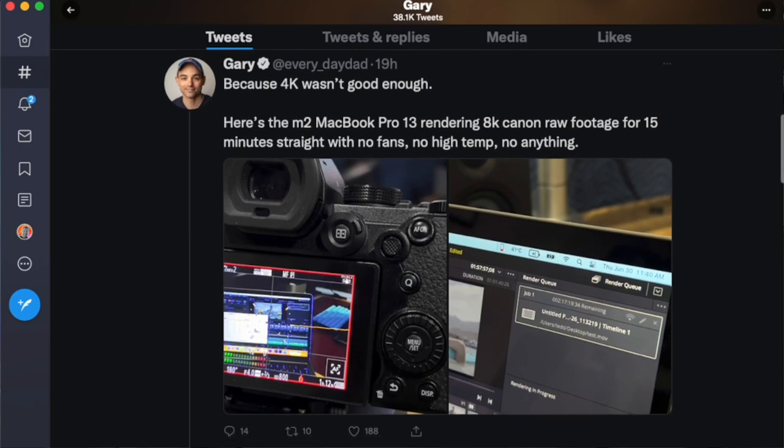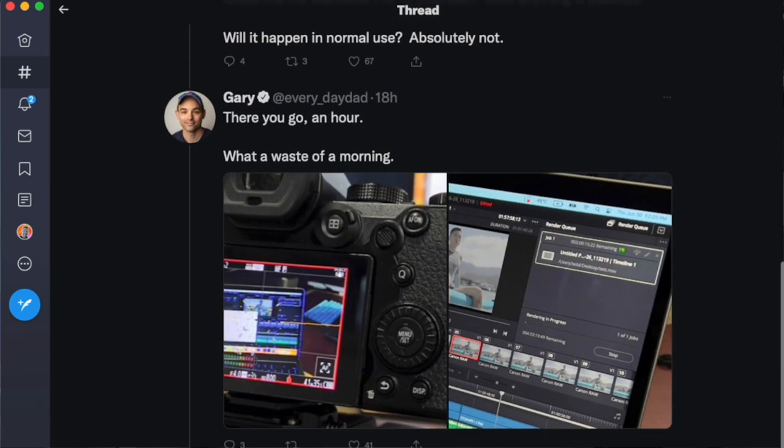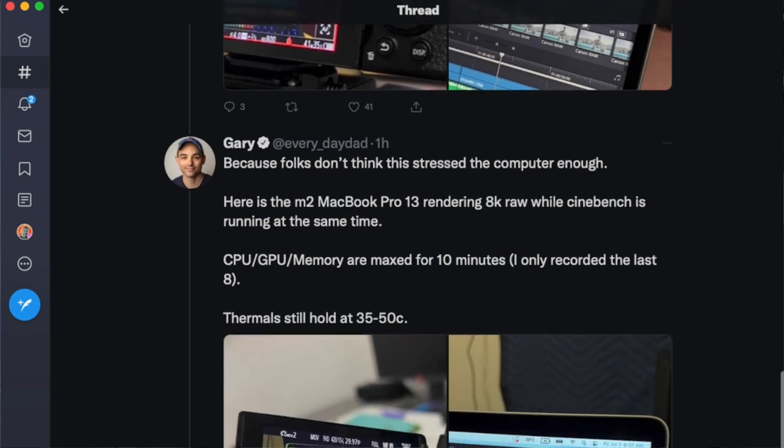Everyone panicked — 'the M2 runs so hard, this is unbelievable.' Number one: M2 is the consumer-level chip, designed for people doing basic stuff. The fact that you can do a couple of streams of 8K ProRes on it is great, but it's not designed for rendering those things at speed. Number two: when Everyday Dad — Gary, a fantastic channel with very well-produced videos — tried to replicate it using a different codec, he was literally rendering for over an hour, temperatures didn't get above 48 degrees, and fans didn't even kick in.